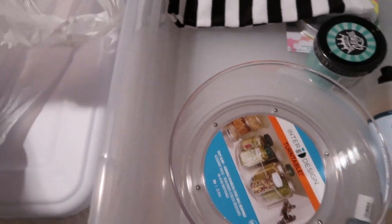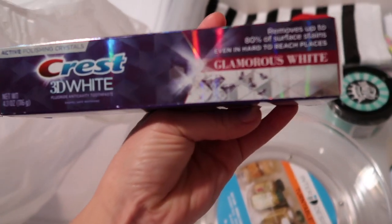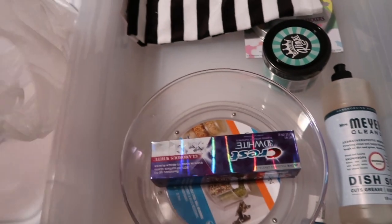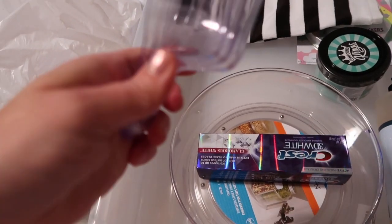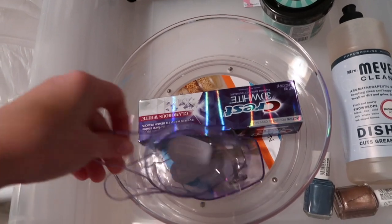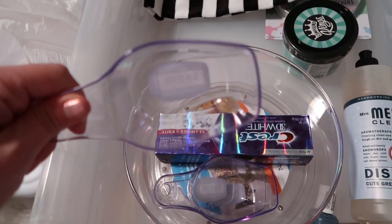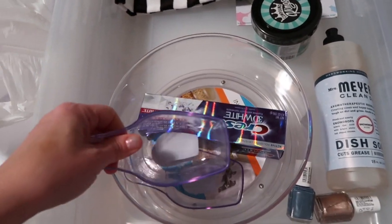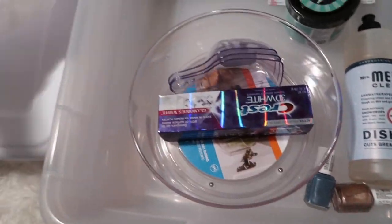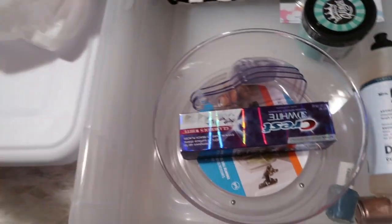I also picked up this Crest 3D White Glamorous White toothpaste - I keep seeing people talk about it. And I also picked up these little scoops - one for the flour, one for the sugar. How cute are they! I have big ones from Dollar Tree but these are cuter because they're just clear. I got one because I might use one for my bath bombs.